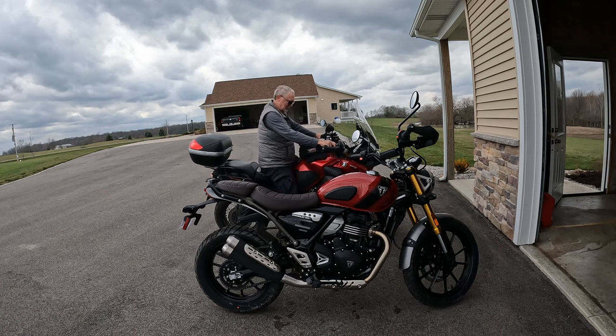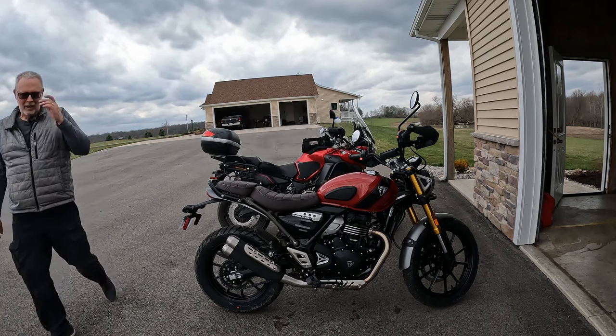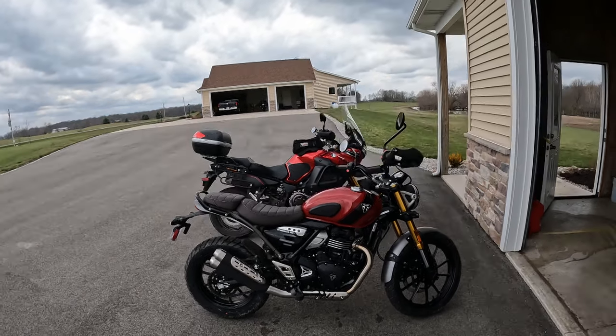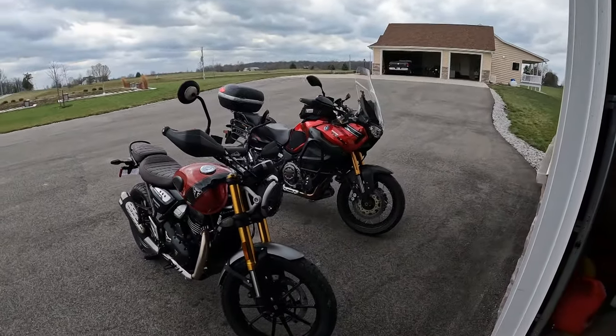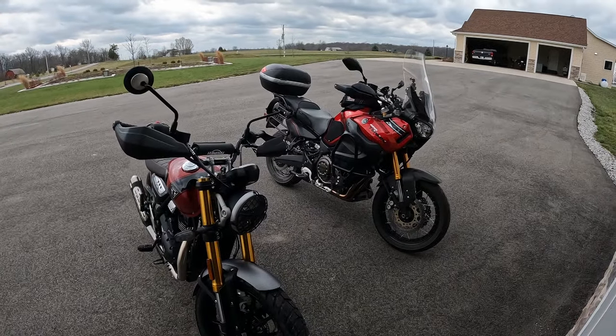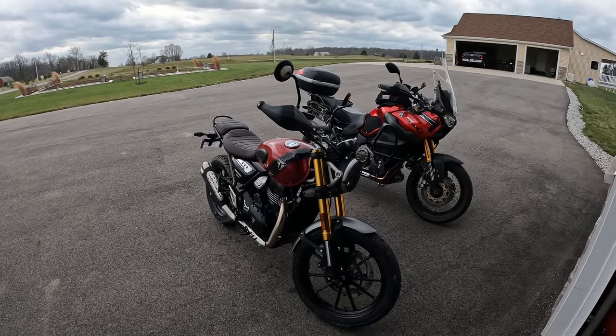Super Tenere XT 1200 — oh man, it's a big bike. I would not have gotten that out of the back of the truck, that's for sure. There you have it — with the obligatory red and gold scheme. The Super Tenere and the Triumph Scrambler. I shall call her Mini T.